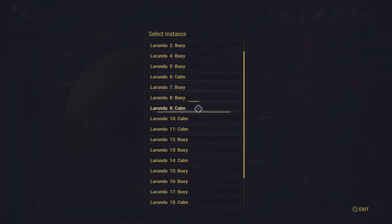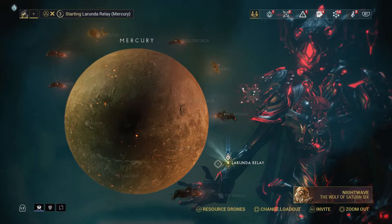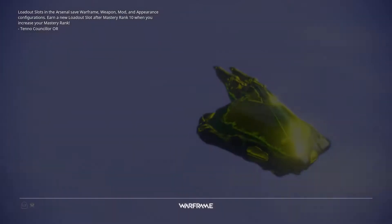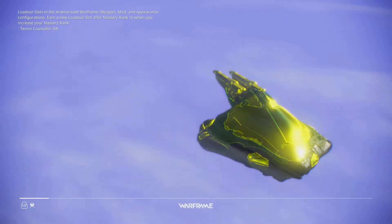Looks like Baro is in Mercury Rhonda. I'll go with a calm one — I think this is the relay where there's fire everywhere. Let's go ahead and take a look at what he's selling.